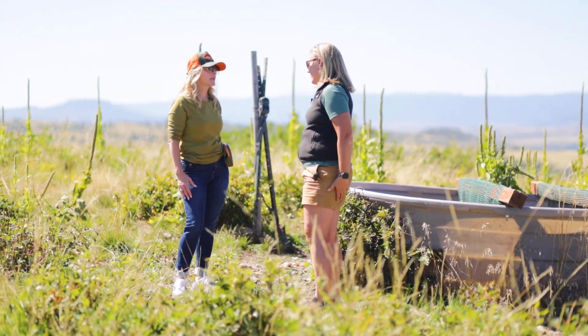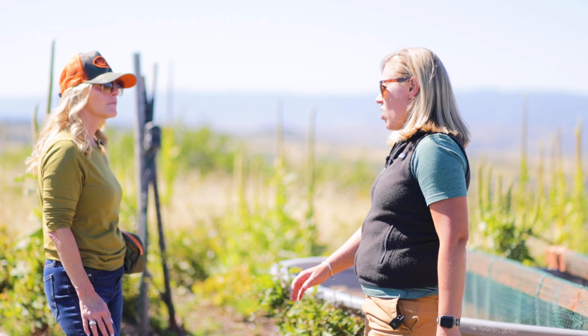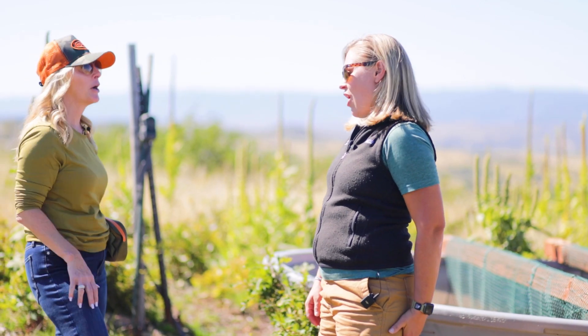This is the trail cam I was telling you about — it captures any wildlife that would come and visit this water tank. It's on a motion detector, so as soon as they wander up, it starts snapping pictures. They're on candid camera all the time!